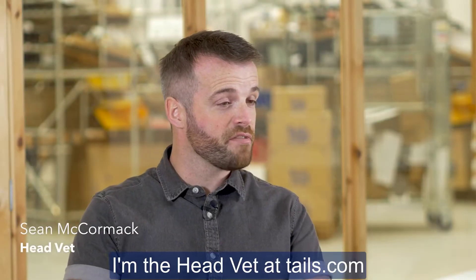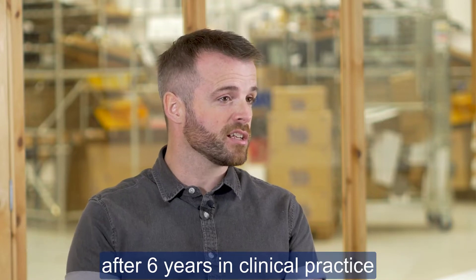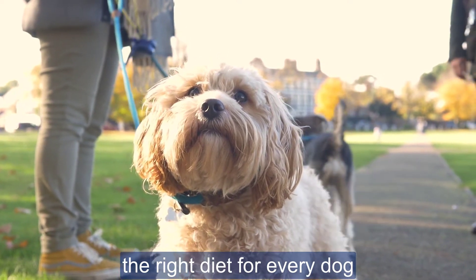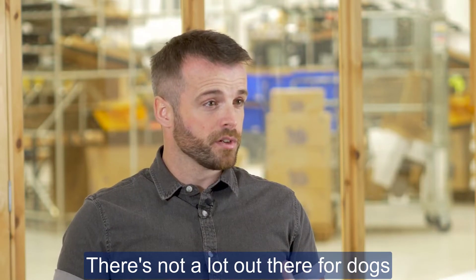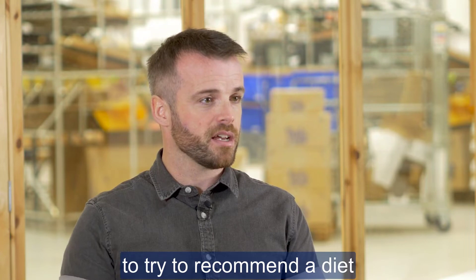My name is Sean McCormack and I'm the head vet at Tails.com. I joined about two years ago after six years in clinical practice. I was quite frustrated trying to find the right diet for every dog — there's not a lot out there for dogs that have multiple needs, and it's very frustrating as a vet to try and recommend a diet.